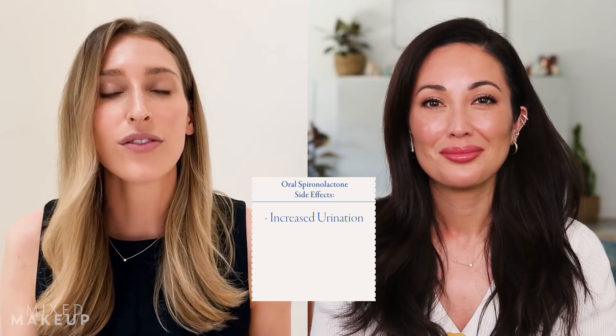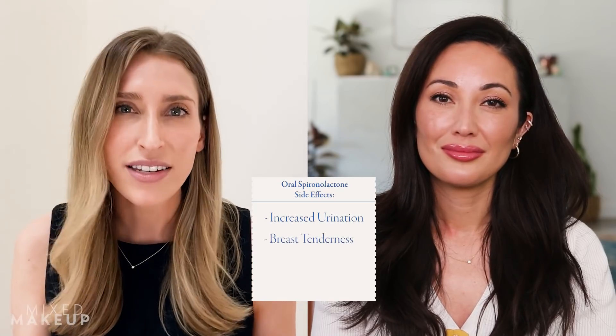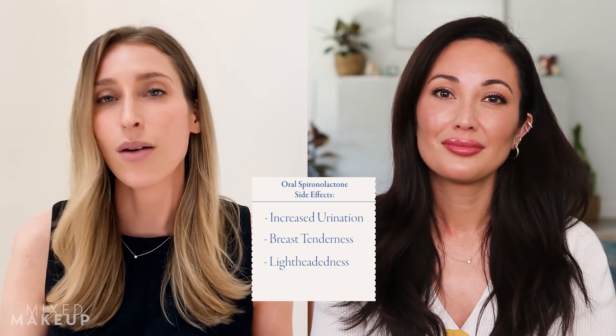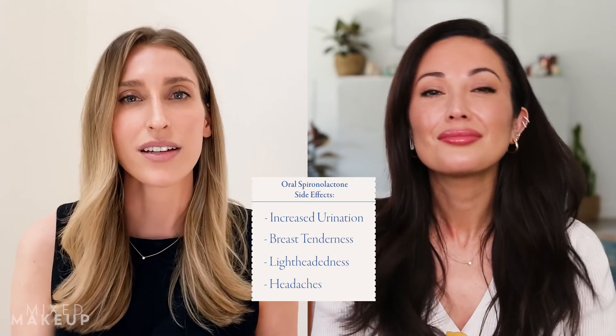Are there side effects? Are there people that can't use the oral version? It is a diuretic, which is why it works well for people with high blood pressure. For a lot of women, that extra pee production is not really noticeable, especially if they take their pill at night. Other things that can happen are breast tenderness, lightheadedness when standing up if not staying hydrated, and more rare side effects like headaches and stomach upset.